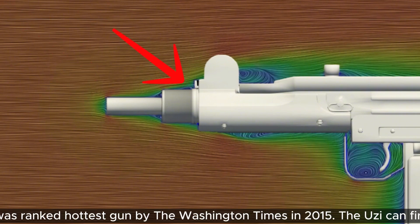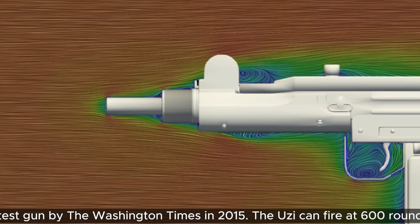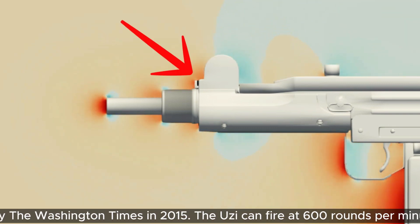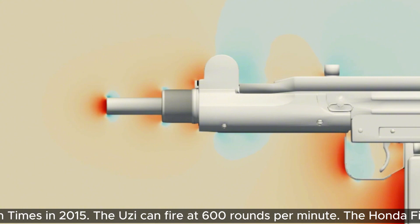Literally every new section, the flow separates a little. The front sides are even worse — look how big the wake is. Because each of these components are so straight up, the flow just crashes into the front of them, and we get successive regions of high pressure pushing the Uzi back. That increases the drag dramatically. So far, the Fit definitely seems more aerodynamic than the Uzi.